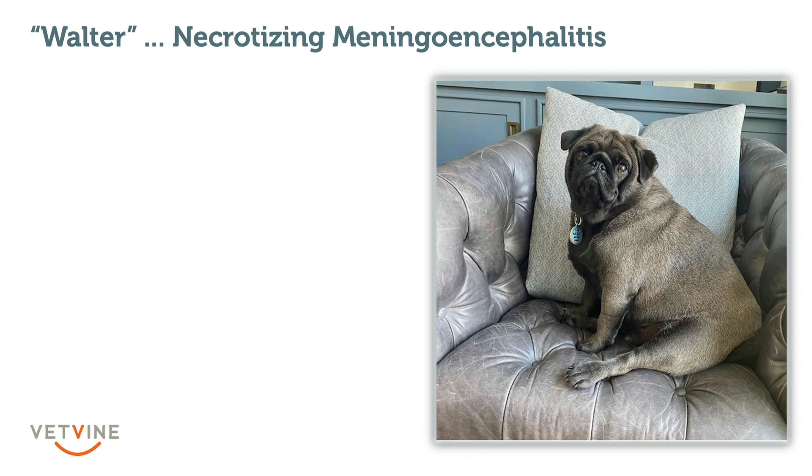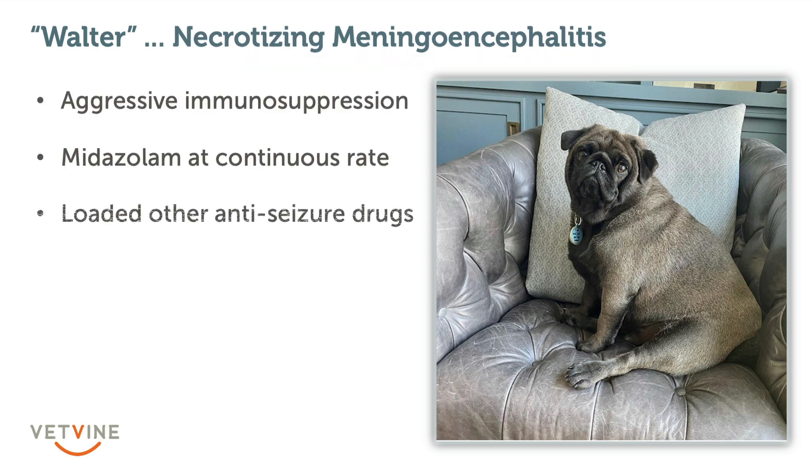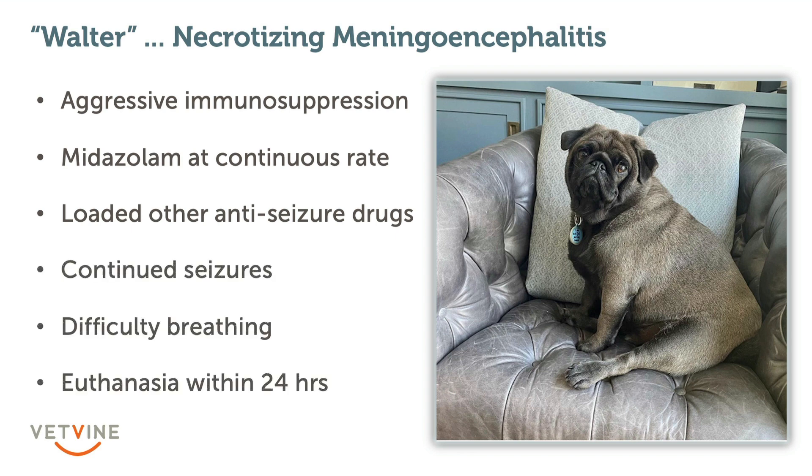This is a very typical look for necrotizing meningoencephalitis in the pug. Based on his brain MRI, we diagnosed him with NME. He was treated aggressively with immunosuppressants, continued on a midazolam CRI to prevent seizures, and loaded with other anti-seizure medicines. Despite all of that, he continued to have seizures, ultimately developed difficulty breathing, and was euthanized within 24 hours of presenting to our hospital.